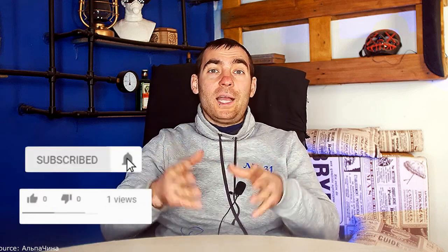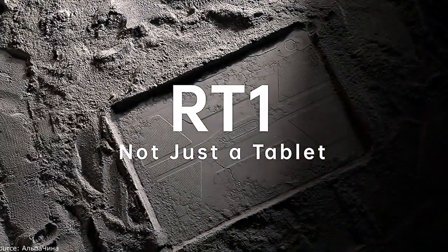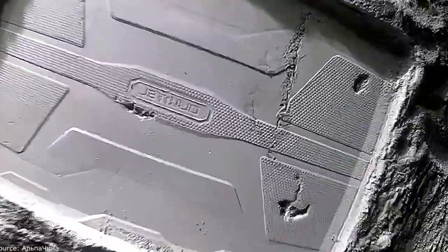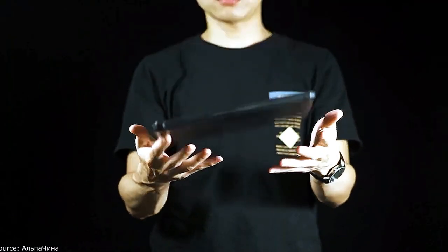Protected smartphones from China are known to and used by many, but recently I found out that Gadgets released a protected tablet. I was interested because such gadgets cost serious money — I could put up a price tag of $200, which is still a decent price for such protection. A protected tablet is not needed by a wide range of consumers, but a narrow circle of people will find such a device very interesting.